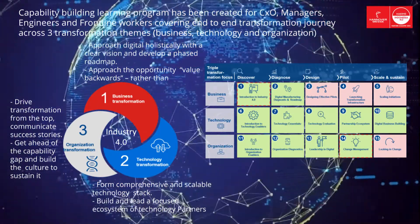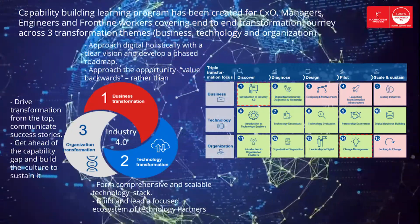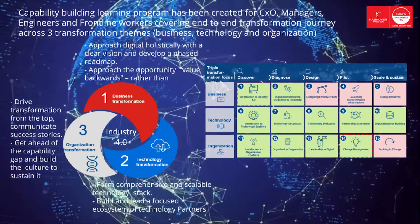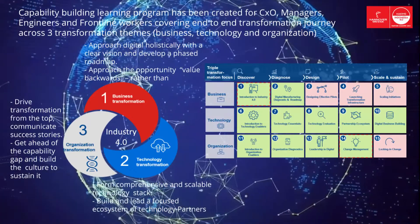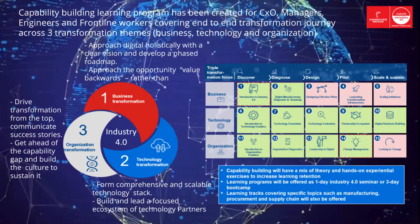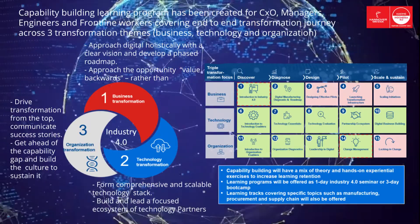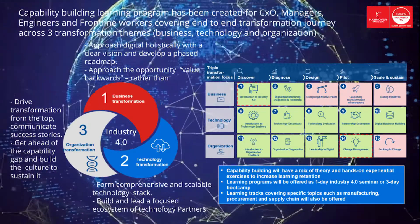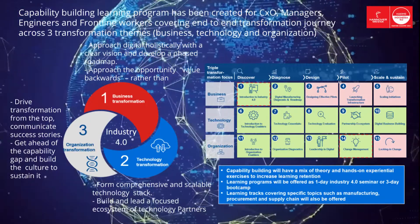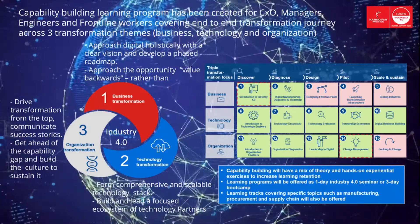The triple transformation learning module will be focused step-by-step from the stages of discovering, diagnosing, designing, piloting, and scale and sustain. Our Capability Center has a mix of theory and hands-on experiential exercises to increase learning retention, wrapped with learning programs and learning tracks. Learning programs offer a one-day Industry 4.0 seminar or a three-day boot camp, and learning tracks covering specific topics such as manufacturing, procurement, and supply chain will also be offered.